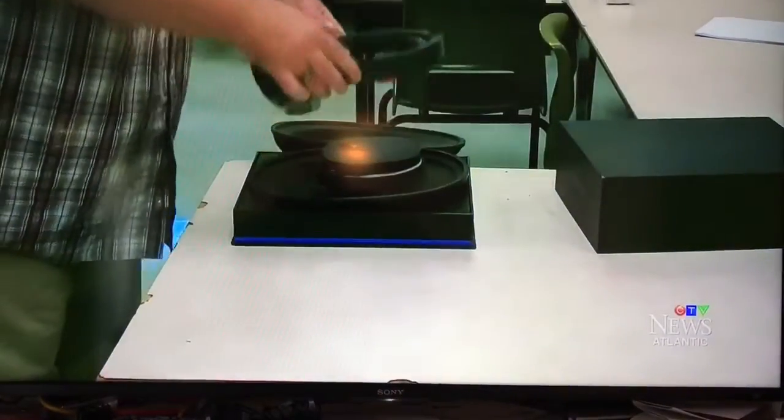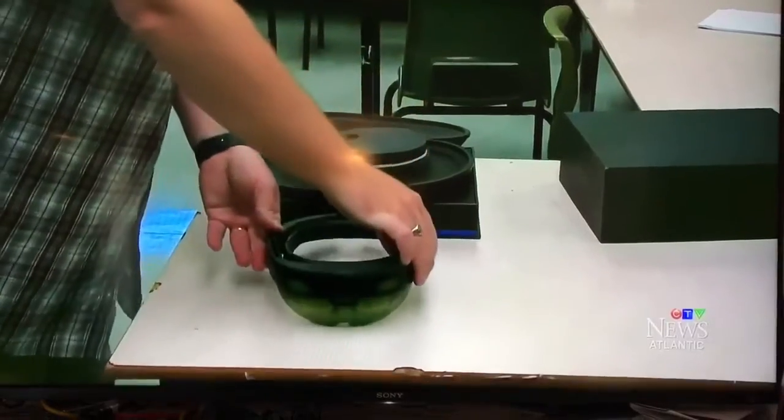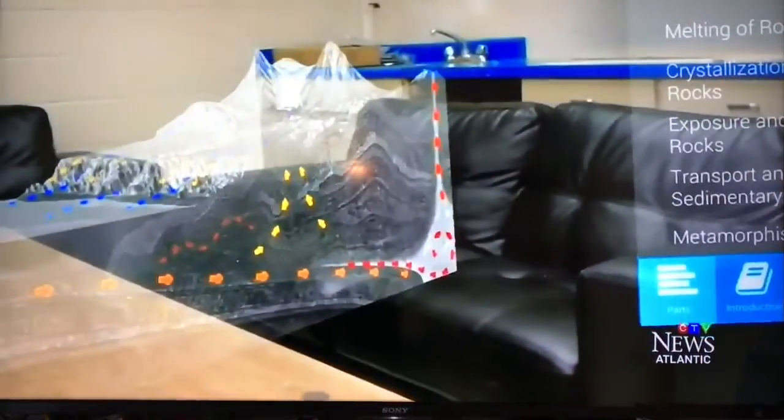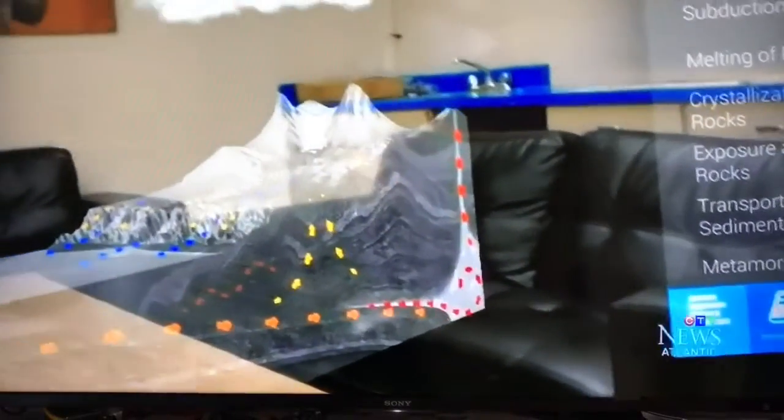The school is the first in New Brunswick and one of only a handful across North America that has a HoloLens. It was selected to receive the software last winter by the nonprofit Brilliant Labs, thanks to its students' work in developing apps and other technology, and the school has already put it to work.